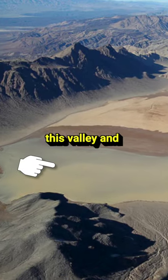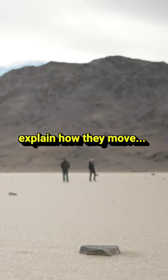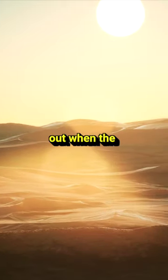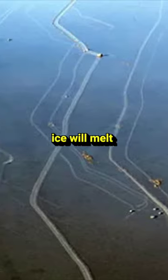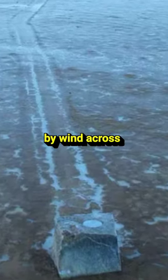Moisture collects in this valley and it becomes a big pond. And when it gets cold out, this water freezes. However, that still doesn't explain how they move. Well, it turns out when the sun comes up, some of the ice will melt and the remaining thin sheets that hold these rocks can be pushed by wind across big distances.